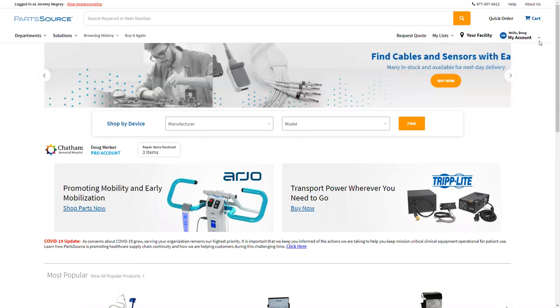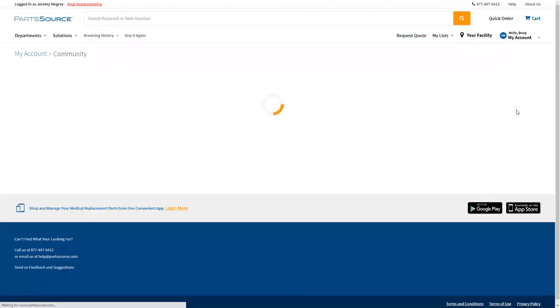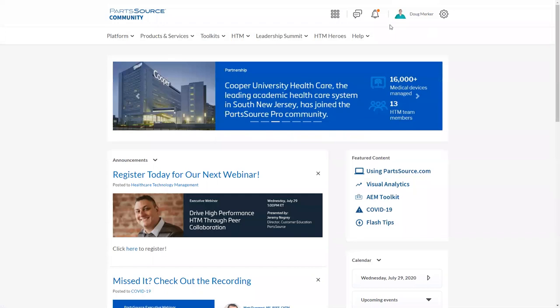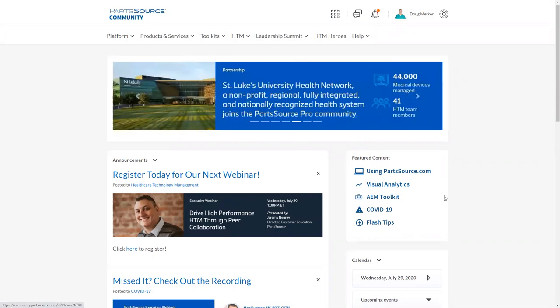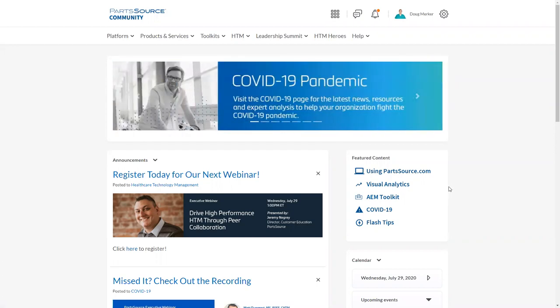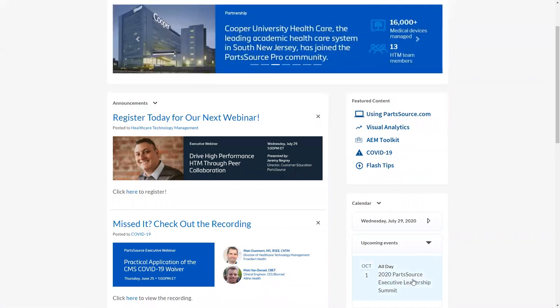You can see the community homepage comes up. We are still logged in as Doug Merker and there's a picture of Doug right there. On our community homepage, there are a couple of different things to point out. We've got our announcements — the latest news and newest resources will always be promoted here. We have our featured content window, which highlights things of special interest, such as our COVID-19 resources or our visual analytics resources. And then we've got our calendar down below — if there are upcoming events or webinars, they'll be highlighted there and you'll be able to click to get more information. Main navigation is done through the menu at the top, divided up into different sections.